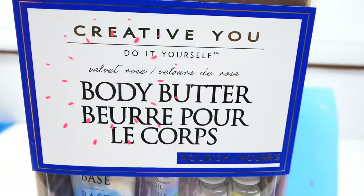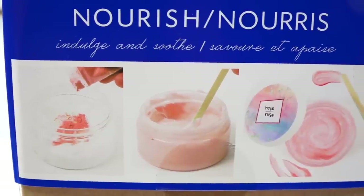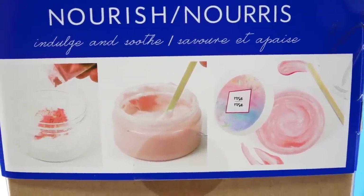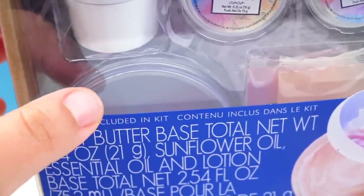Last but not least: body butter. This kit promises we should be able to make a velvet rose. I'm very interested in what that smells like. So my guess is just going to be body butter — which means it's supposed to be thicker than cream. Made for the whole body, not your face. From the back, there's a process that looks pretty creamy. I'm also curious how many we can make — the vials look pretty tiny. Looks like we should be able to do two.